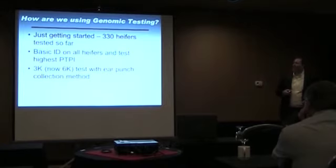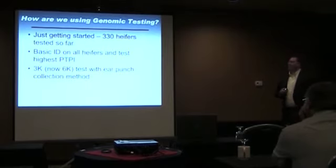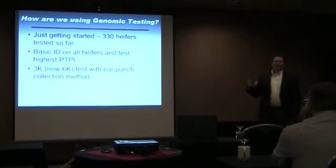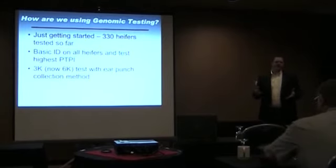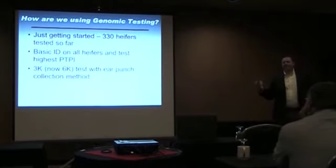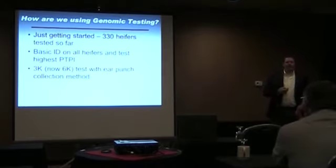As we decided how to use genomics, the first heifers we genomically tested in the commercial herd came about because an operation wanted to purchase a semi-load of pre-breeding heifers and wanted them genomic tested. They got impatient — not realizing there's four to six weeks before we get results — and took the heifers anyway, taking the risk of getting some low ones along with high ones. When the results came back, there were a couple of heifers with well over 800 net merit. We said we may have something out there we need to find. Currently we've done about 330 heifers, all between 13 and 18 months of age.